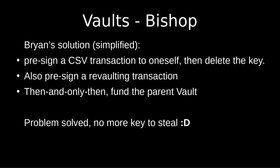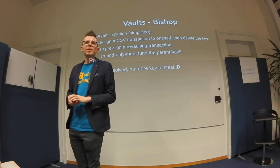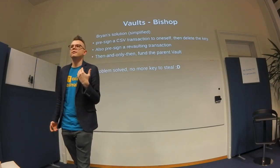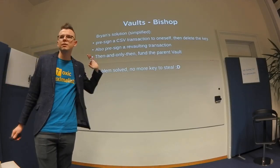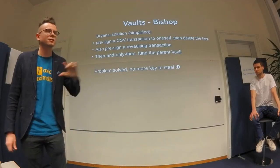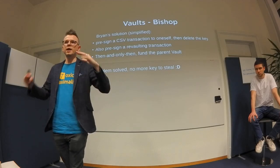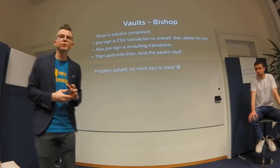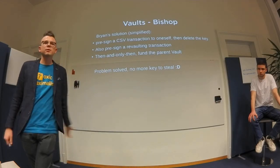Let me go through Brian Bishop's proposal — it's really cool but for single-party users. In Brian's idea you already know how much money you're going to secure. Before creating the vault, you pre-sign the transaction to spend from it — called the unvault or delay-spend transaction — signing it to send to your hot wallet. Then you delete the private key. If the key doesn't exist anymore, nobody can steal from the vault.